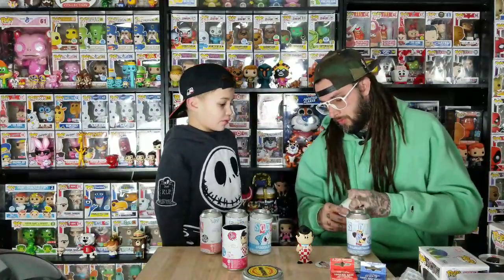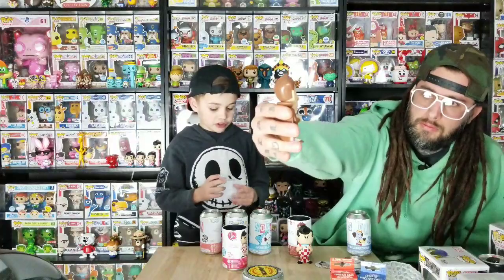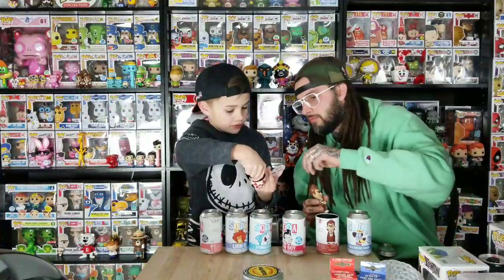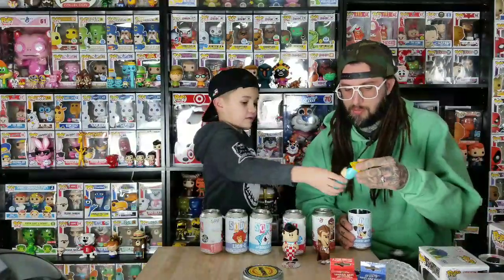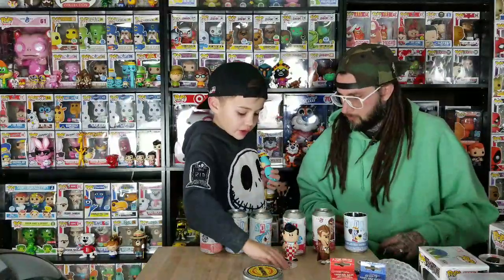We did these three and we didn't get the chase in any of them, but they're all cool. This one is Huckleberry Hound — he's big, like he's ready to come out of there. He's one in 5,000. These two were one in 6,300. Big Boy is probably the best one. The blue eyes are interesting — they make them all black usually, but these have blue eyes, which is more like a pop.